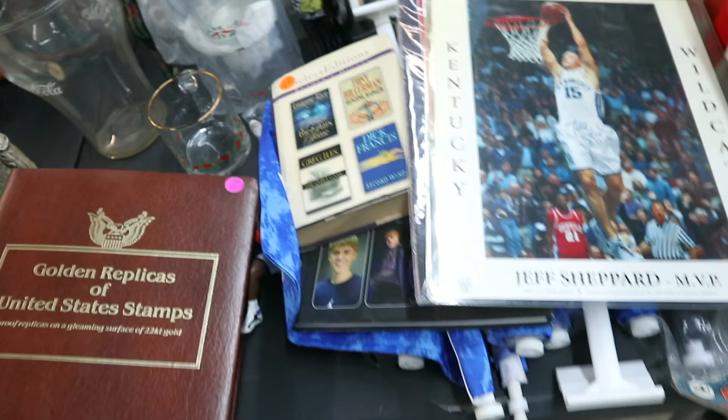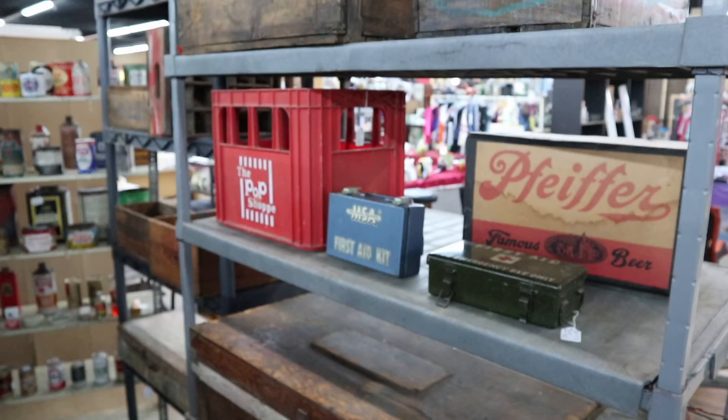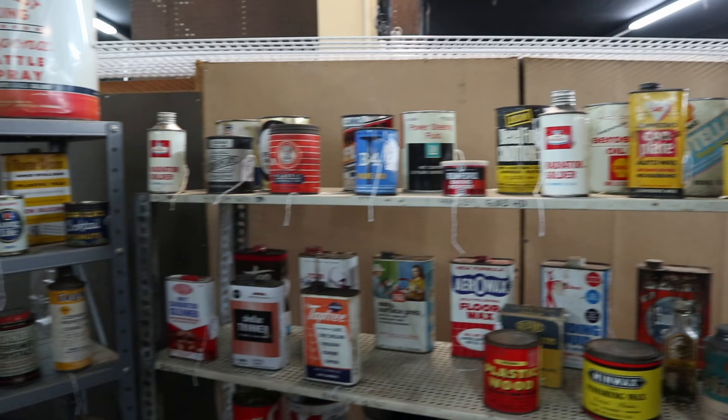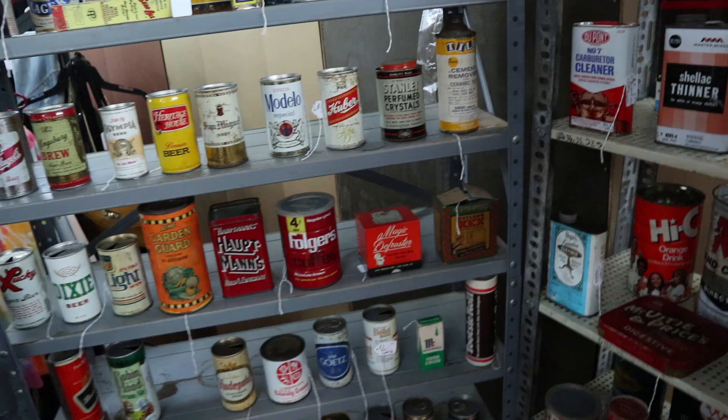Jeff Shepherd, MVP of the Kentucky Wildcats — that's a big deal around here. He signed it right on his shorts. $25. Well, crates and tins of all sorts here. The problem with these isn't that some of them aren't fun — people certainly collect some of this — but condition is really important on these. Most of these are pretty scratched with a little bit of rust, so they're not going to be of high value.